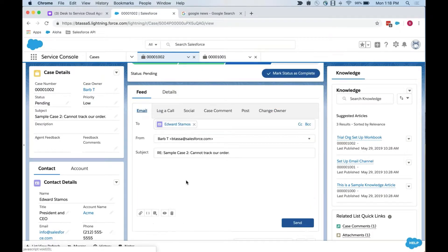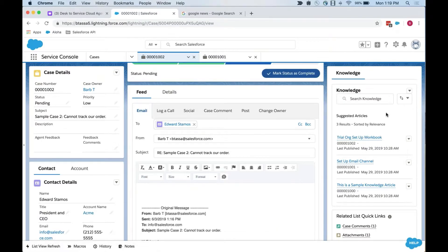One other thing to bring full circle is the knowledge articles. Instead of just using macros, quick text, and templates — which can be more internal — knowledge articles could be full-fledged documentation providing a more comprehensive answer. I can actually insert these into the case, attach this article, or insert the article into the email. Very similar to the Desk functionality where you had articles you could attach right into the case.